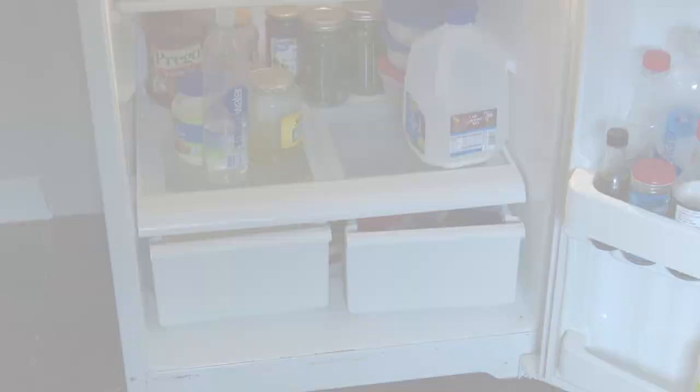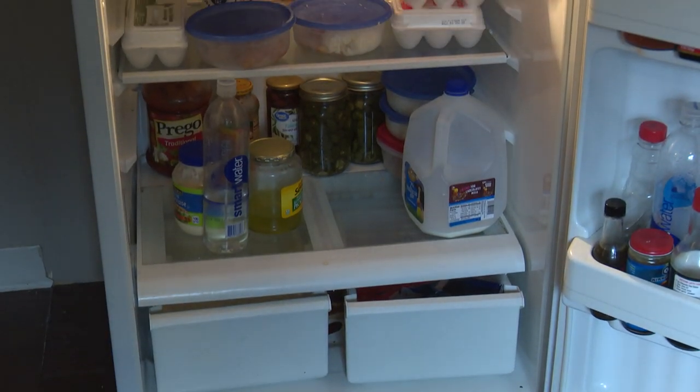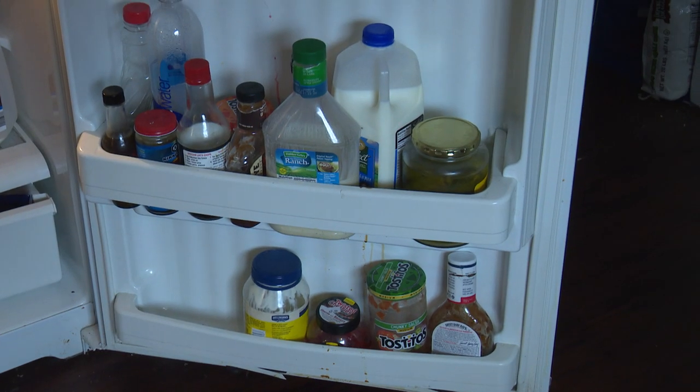Alright guys, we've got a couple more things to show you. Head to the kitchen — you can tell a lot from a guy when you see his fridge. As you can see, we like to eat pretty healthy around here. We've got some eggs, a lot of dairy.